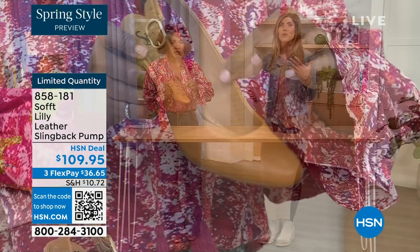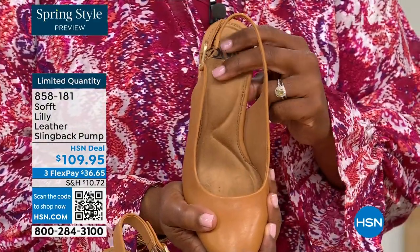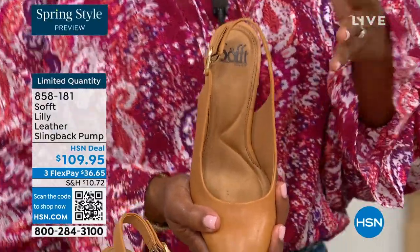If my feet aren't happy, no one's happy. You can see it a mile away. When a woman's feet hurt, you walk differently, your posture is horrible.